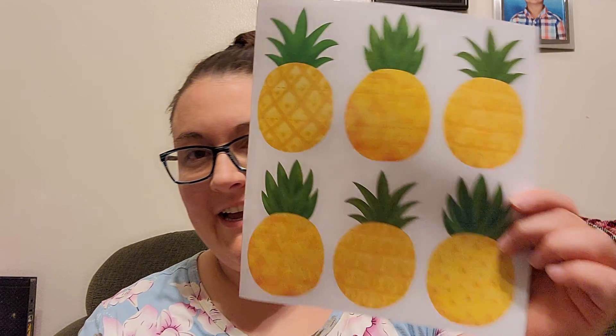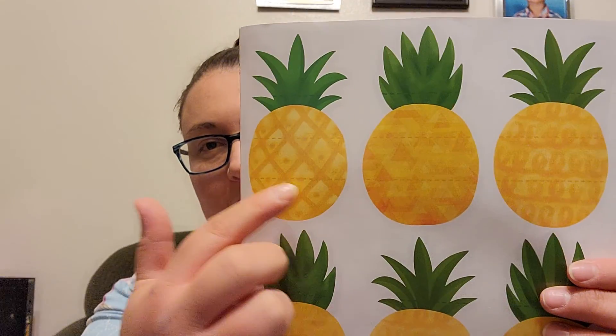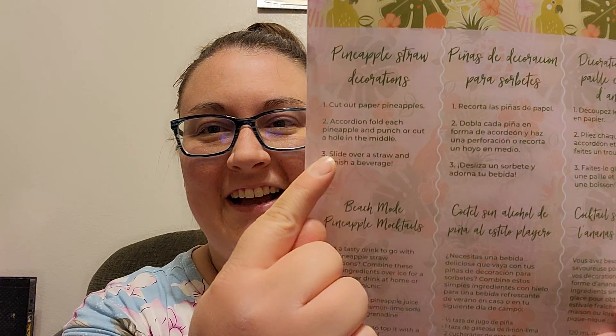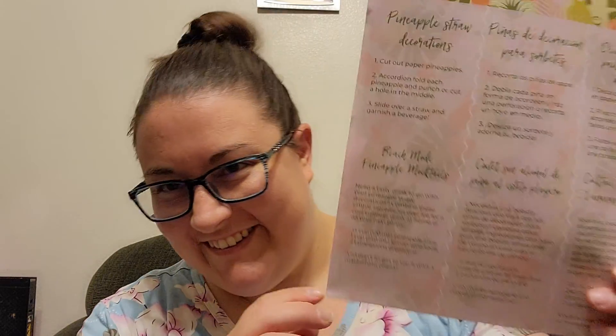Just like usual, the inside has something to do. These are little pineapple straw things — that's cute. You cut them out, fold them along the dotted line, and then you slide them over a straw. I'm not actually sure how to do that without hole punching it first. But it helps to read all the instructions — cut a hole in the middle. Yay.